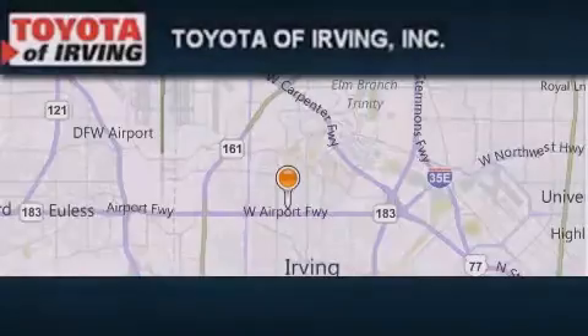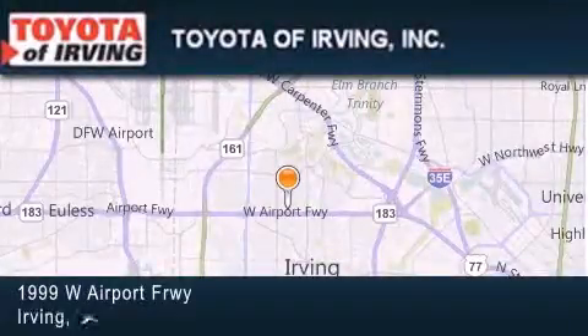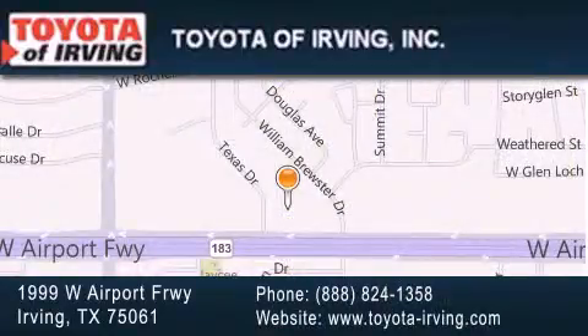Toyota of Irving is located at 1999 West Airport Freeway in Irving. Our goal is to exceed all of your expectations to ensure that you'll return for future visits. Thank you.